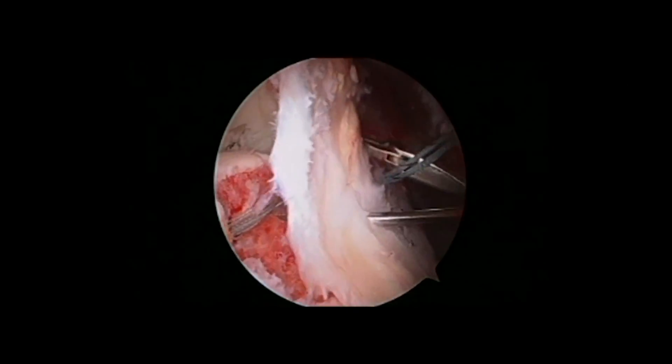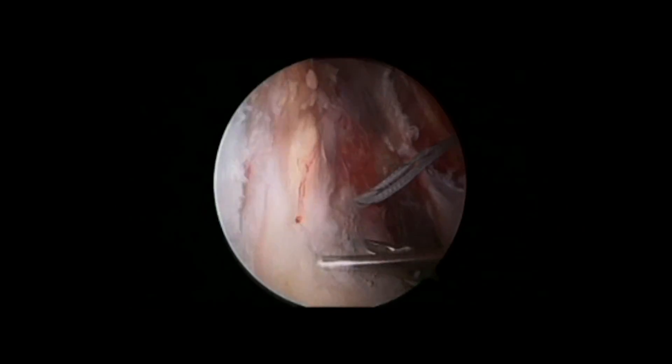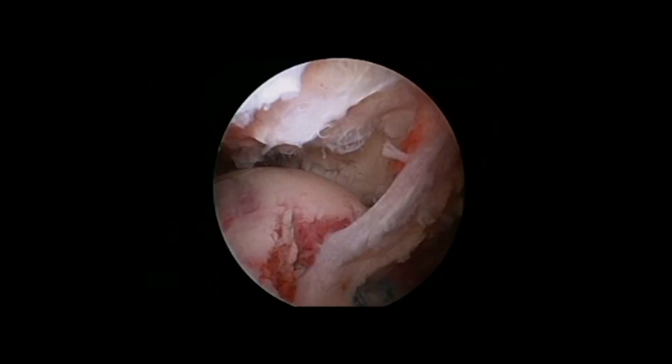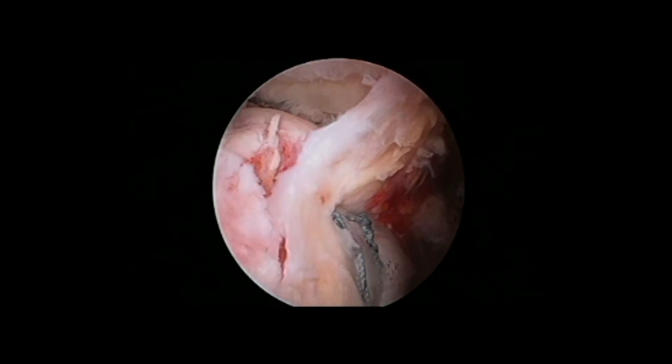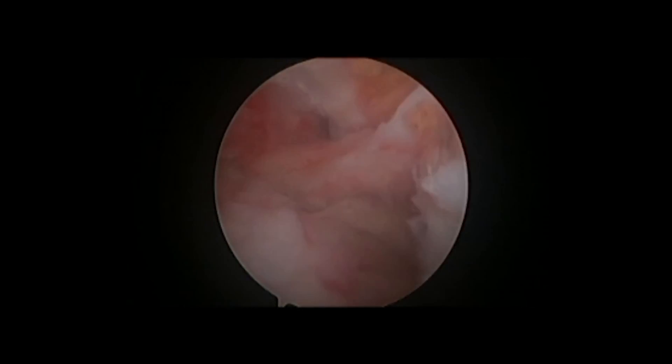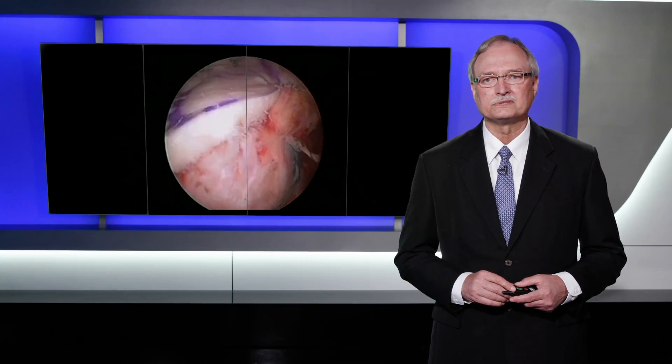Looking from a posterolateral portal on this left shoulder, we're doing a posterior rotator cuff repair using a remplissage-type technique, insetting the posterior cuff into the Hill-Sachs lesion. But as you can see, superiorly his supraspinatus is not repairable at all, so we had to use a superior capsular reconstruction with dermal allograft to cover over the top.